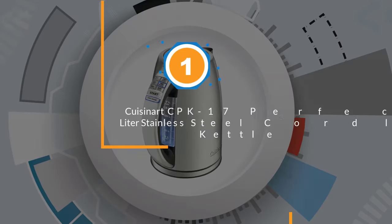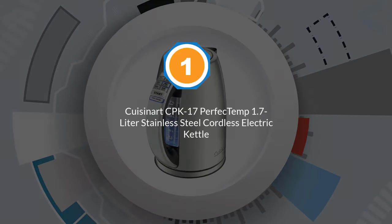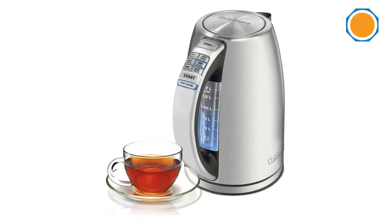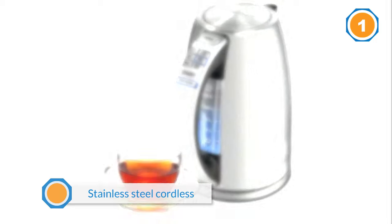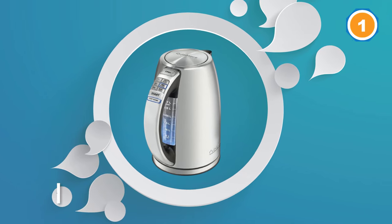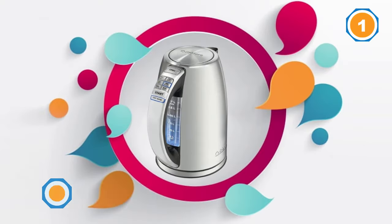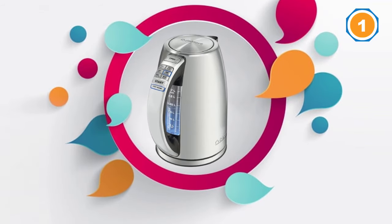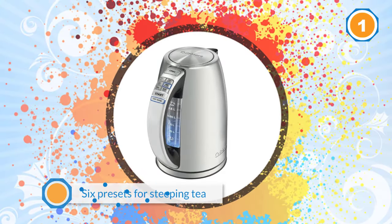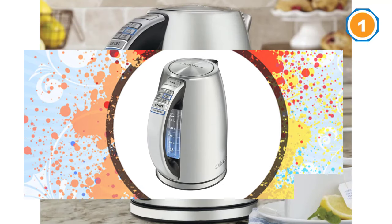Number one, most popular: Cuisinart CPK-17 Perfect Temp 1.7 liter stainless steel cordless electric kettle. Cuisinart is a world-renowned manufacturer of home appliances, and the CPK-17 Perfect Temp shows us exactly why. This 1.7 liter stainless steel cordless electric kettle heats up water tremendously fast courtesy of a powerful 1500-watt 110-volt concealed heating element. It also allows you to choose between no less than six presets for steeping tea at any desired temperature, or to prepare virtually any other brew.